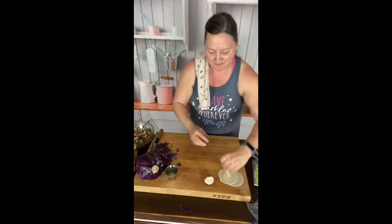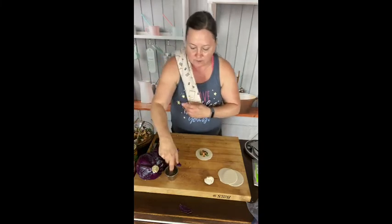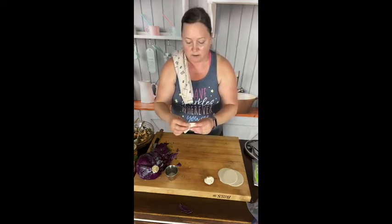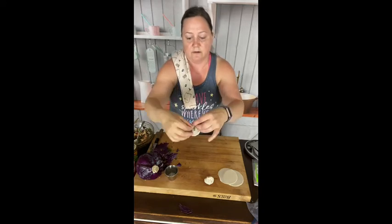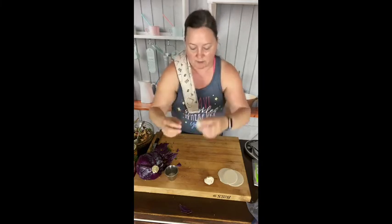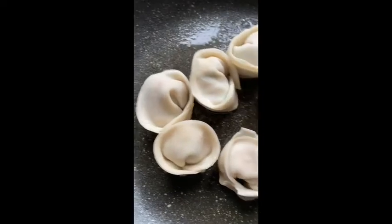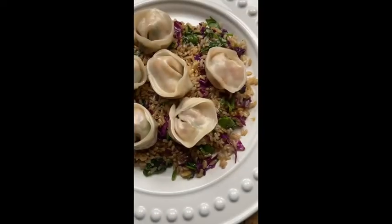If you guys have never tried using wonton wrappers, I also use these for ravioli instead of making my own pasta — just put ricotta and spinach, it's really good. Same thing: just pinch it on that side, put some water, then bring the sides together. That also has a flat bottom so when you put it in your skillet with a little bit of grapeseed oil, it sits nicely. I'm going to take any excess oil out, add water, put a lid on it, and cook them about two minutes. That's all you need to get the bottom crunchy — they won't take long at all.